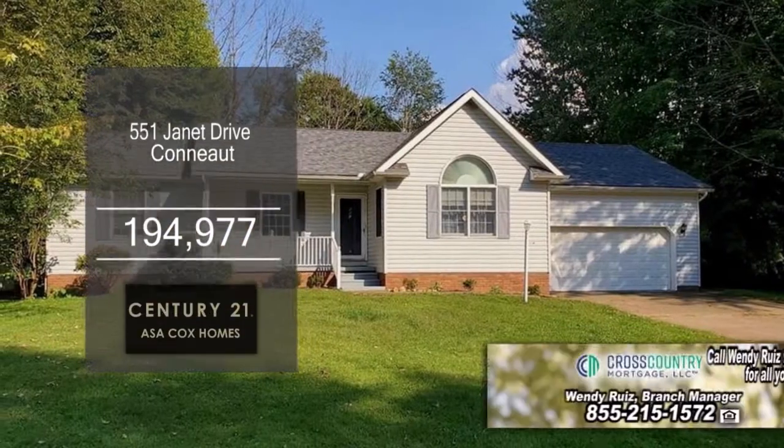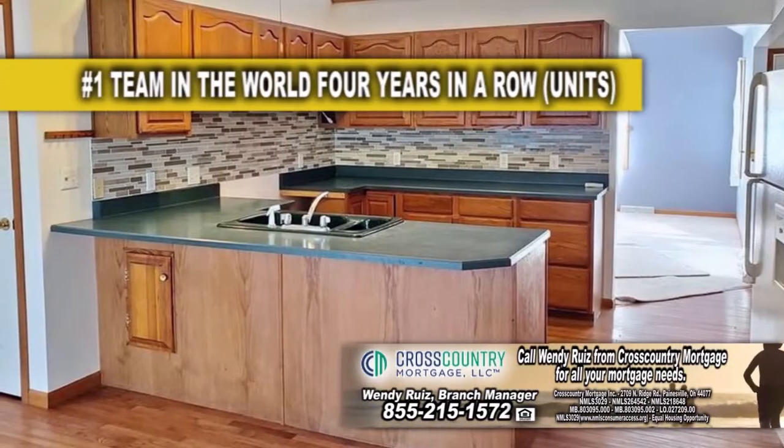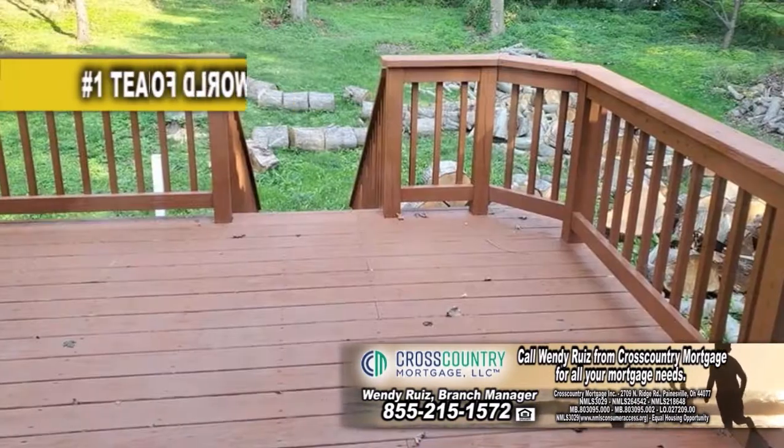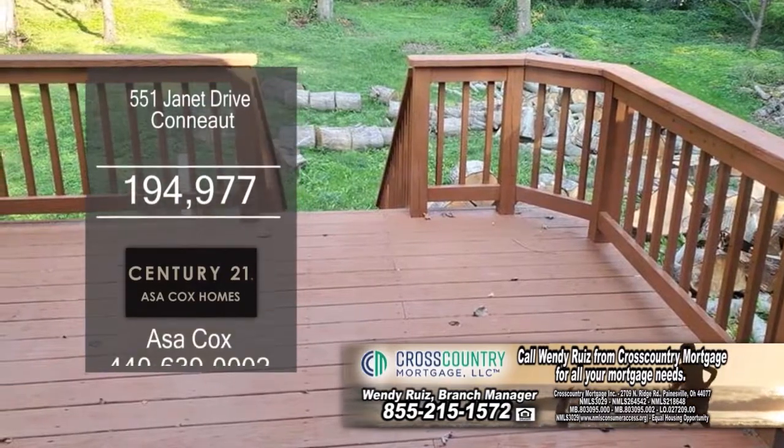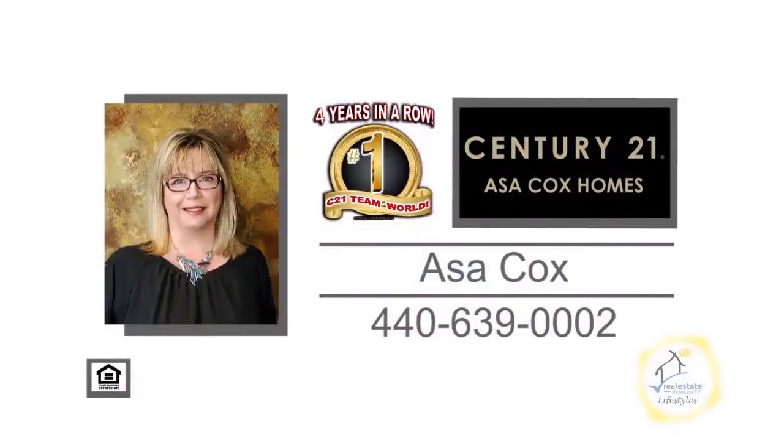This home in Connead features three bedrooms and two baths. The vaulted living room has carpeting. The large kitchen has hardwood floors and is open to the dining area. The backyard deck overlooks the large yard. The huge basement could be finished for an extra living space. For a private showing, contact the number one Century 21 team in the world, Asa Cox Homes.